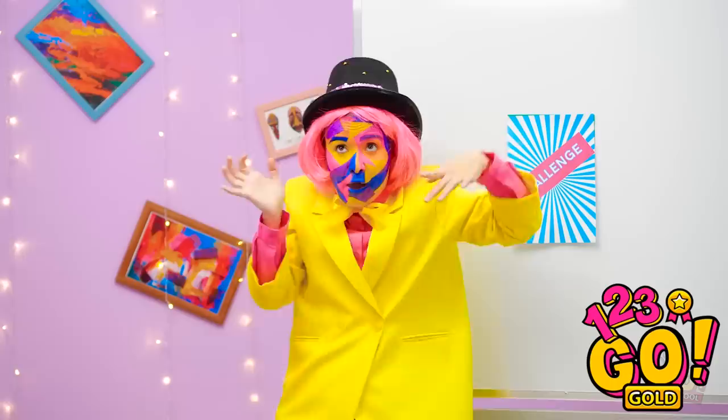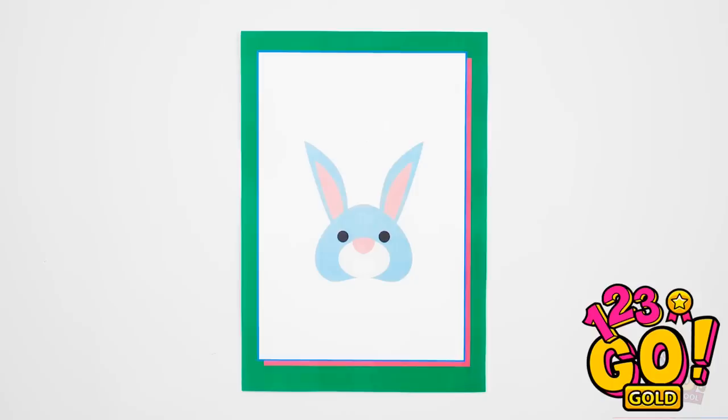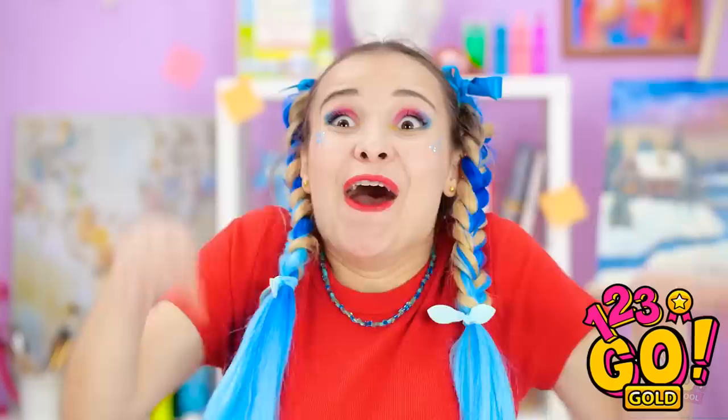Final drawing challenge! Ta-da! A rabbit! Bunnies are so cute! This is the best challenge! Let's get started! Bunny, bunny, bunny! Gonna draw the best one!